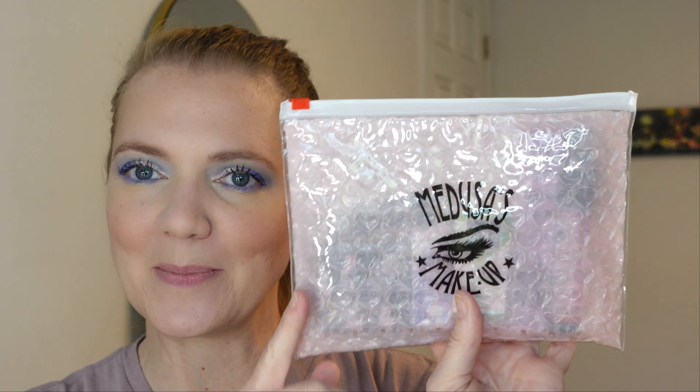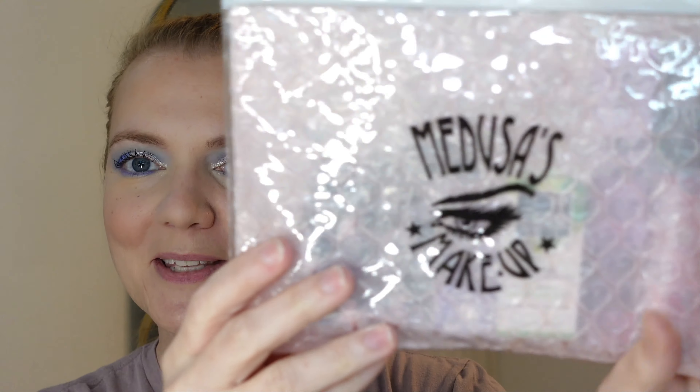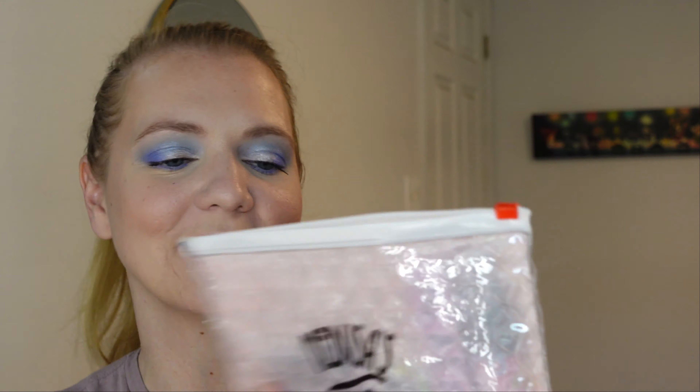This one looks very interesting — it looks like a bubble-wrapped bag. That is so cute! The bubble wrap is actually like... maybe that's just the way the bag is, but it looks like a bubble-wrapped bag. Can you guys see that? It looks like a bubble-wrapped bag. That's so cute.